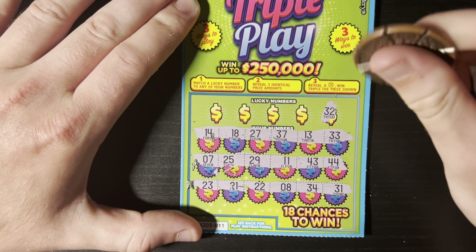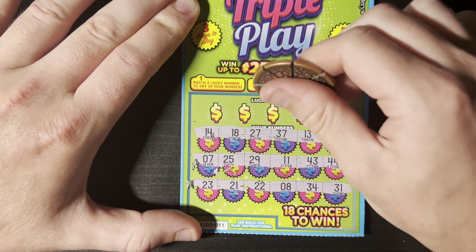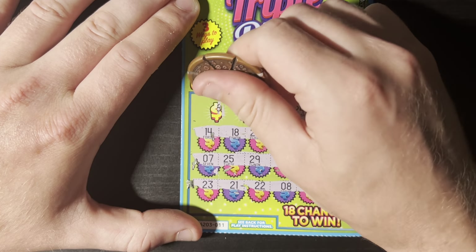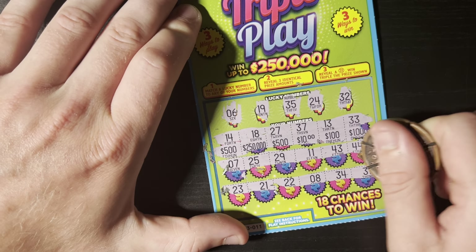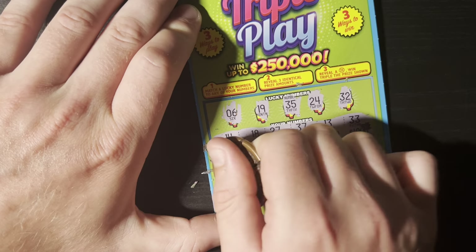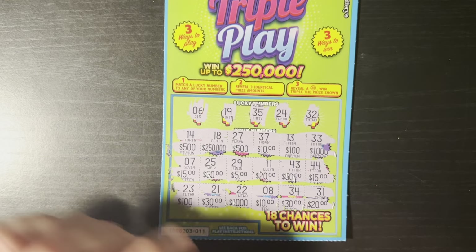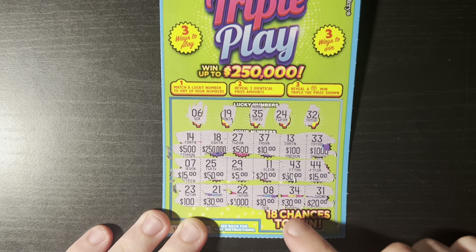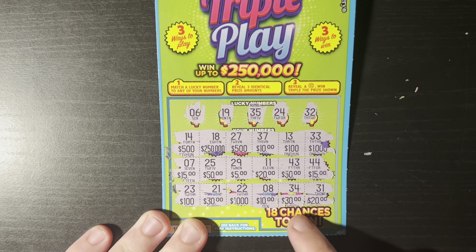Nothing on the symbol hunt. Let's see if we got any matching numbers — 32, we got 33. That's a 21, 24, no... 24, 35, no, 35, 19, we have an 18, and 6 we have a 7. Let's see if we got any matching prize amounts — a lot of big ones, two 500s. We have two tens, two fifties, two thirties. I don't think I have a win here — nothing on that first one.